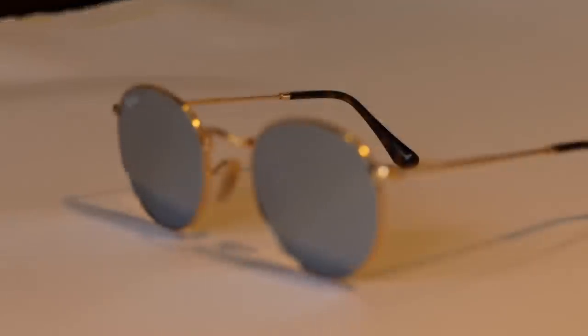The next style we've picked is the flash mirror lens and no one's doing it better at the moment than Ray-Ban. There's this round style but it comes in loads of different styles. It just looks really good when the sun's out — it sort of reflects off the lens and really stands out.